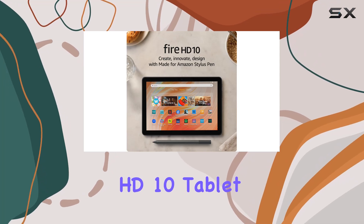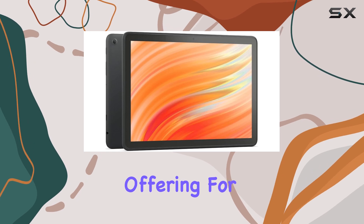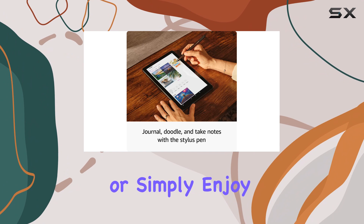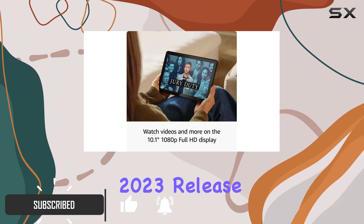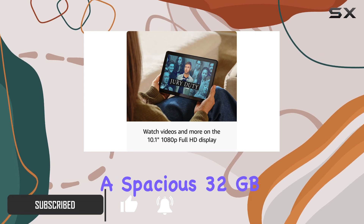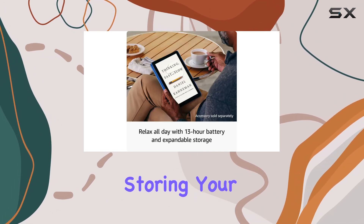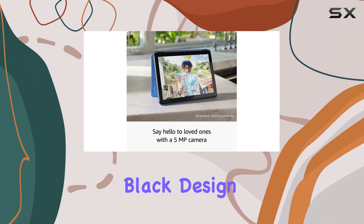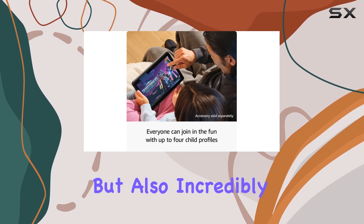The Amazon Fire HD10 Tablet and Stylus Pen Creativity Bundle is an exciting offering for anyone looking to unleash their inner artist or simply enjoy a well-rounded tablet experience. With its latest 2023 release, this model features a spacious 32GB storage capacity, perfect for storing your favorite apps, games, and artwork. Sporting a sleek black design, the tablet is not only stylish but also incredibly functional.